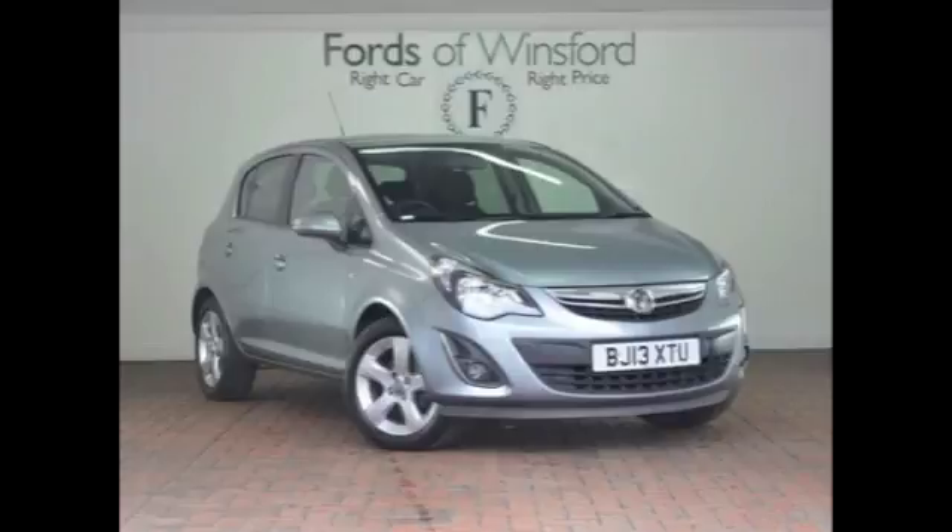Now here we have a Corsa, a car you'll certainly make friends with. These are great to drive around town — you can zoom in and out of the traffic with ease, you can park it with no problem, and yet take it on a nice long motorway run and it's equally at home. On that longer journey, returning maybe late 50s to the gallon, so it's not going to break the bank.